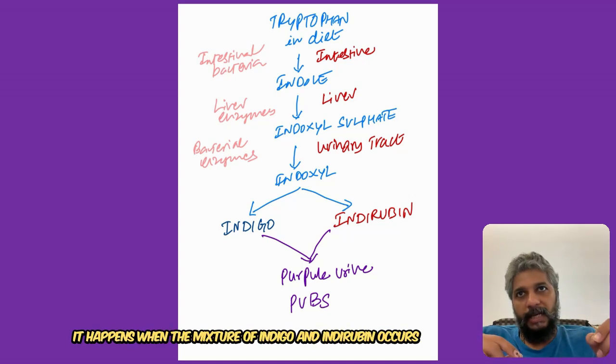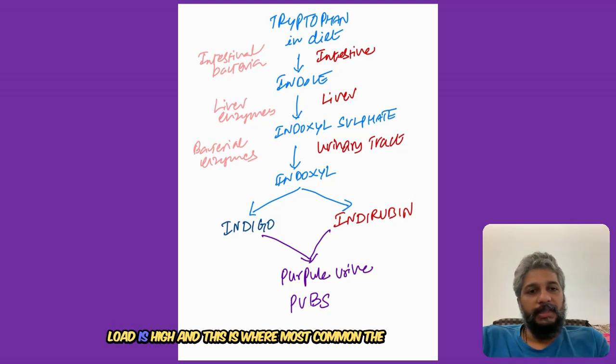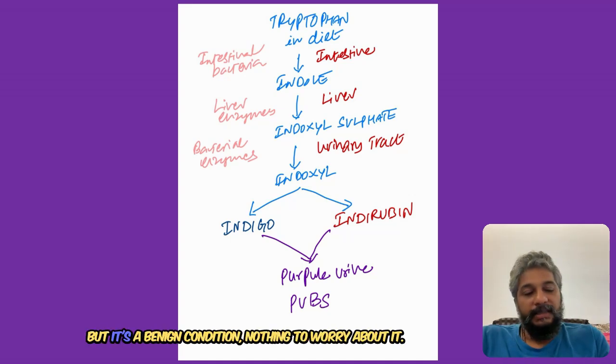More commonly, it happens when the mixture of indigo and indirubin occurs in the Foley catheter, because this is where the bacterial load is high and this is where the reaction most commonly occurs - in the tubing of the urine bag. So this is a very uncommon entity, but it's a benign condition, nothing to worry about.